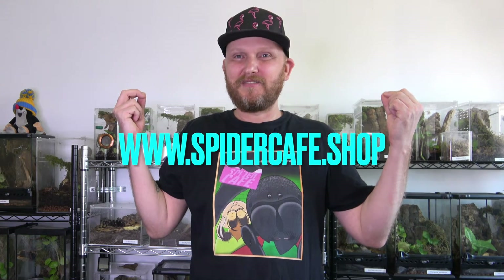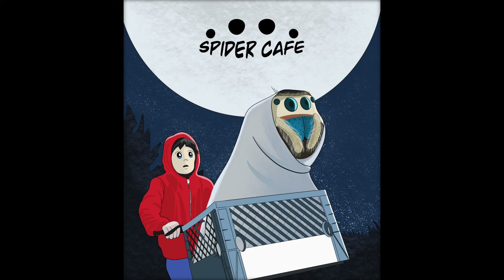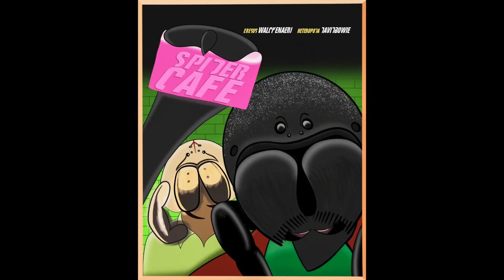Alright guys, I hope you enjoyed today's video. If you did, hit the like button, the notifications button, and the subscribe button. I hope there was something fun and something educational. Leave me some comments if you want to chat about spiders — always appreciate it. If you guys like my t-shirt, this is our merchandise — a good way to support the channel. You can find us at spidercafe.shop. I'll see you soon.